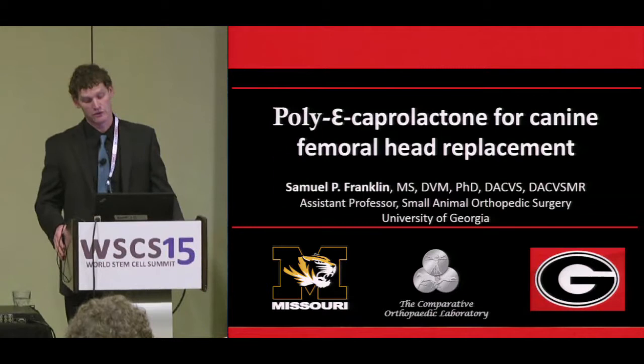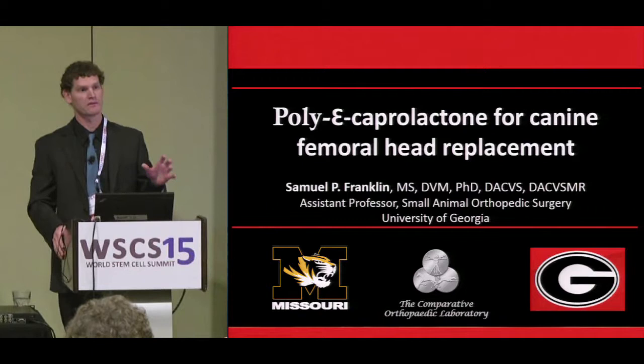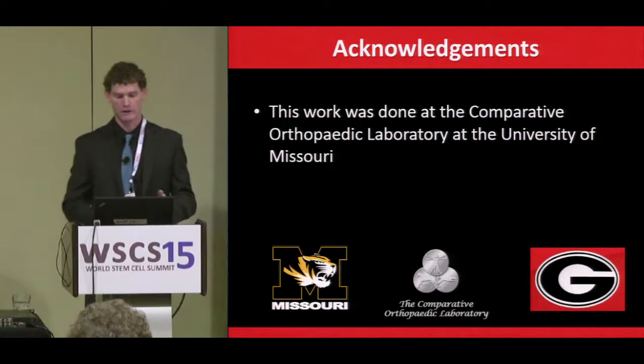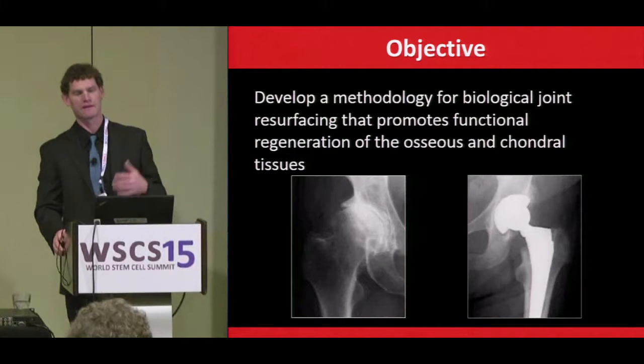I was asked to participate because I had some experience looking at use of biodegradable or bioabsorbable implants, particularly moving toward treatments of OA and joint replacement. I'm going to go over some data we generated a few years ago, done back at the University of Missouri when I was doing my doctoral degree and residency there.